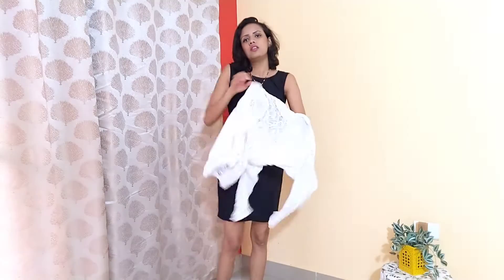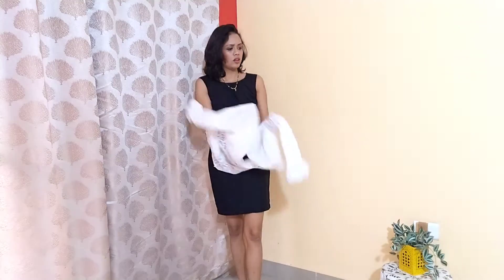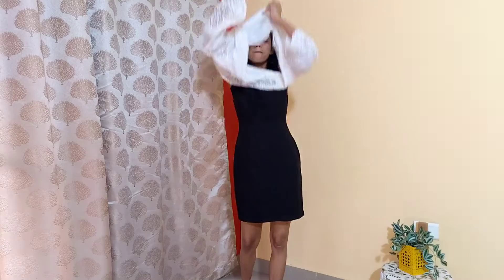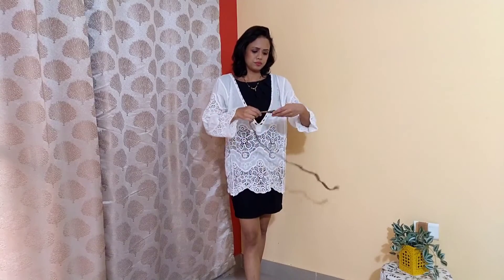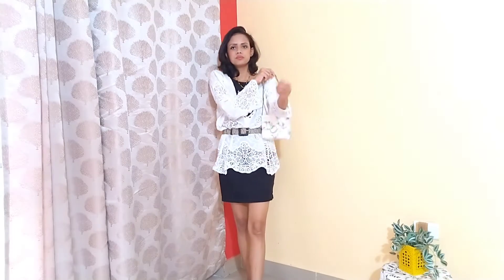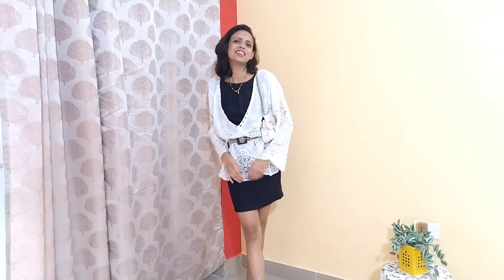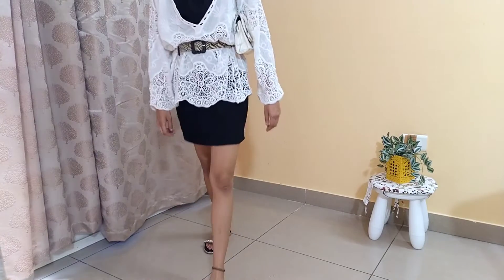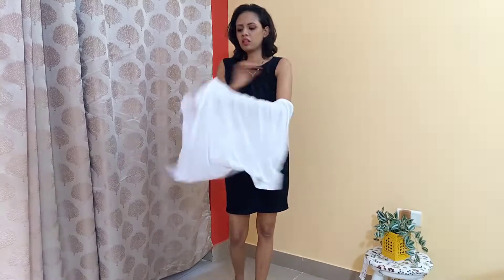For the fourth look, I'm taking this kimono, which I also bought from Shein, and wearing it on top of the dress to give a black and white combination. I'm tying it up with a belt to give a vertical effect, and I'm taking flat sandals. This look is great if you're going for a long day of shopping and want to look trendy. This is the final look.